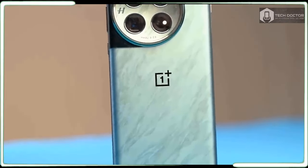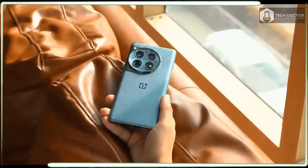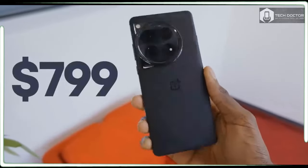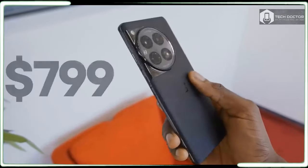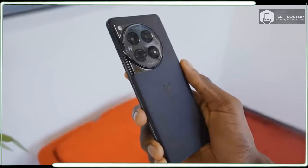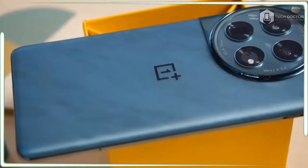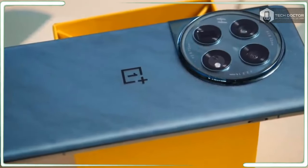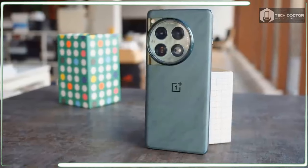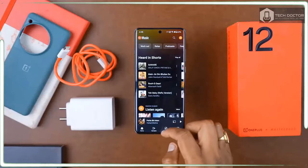OnePlus is riding a wave that could propel it over the hump that's prevented its phones from reaching the upper echelon of the food chain. The OnePlus Open prevailed last fall, surprising me by becoming the best foldable phone around. Now there is a chance for the OnePlus 12 to propel the series' reputation to the next level. In my years of reviewing OnePlus phones, they have almost always come up short in achieving that premiere status bestowed upon the best phones.